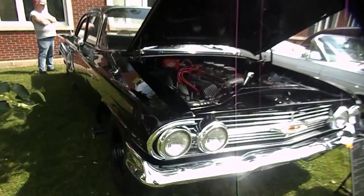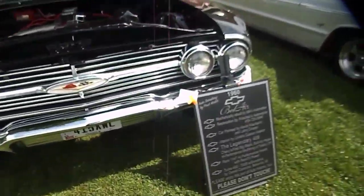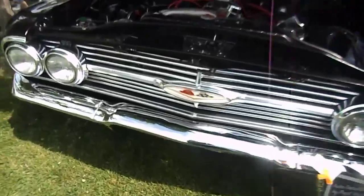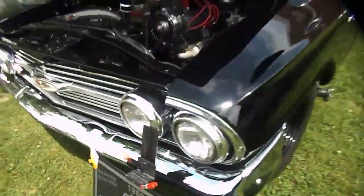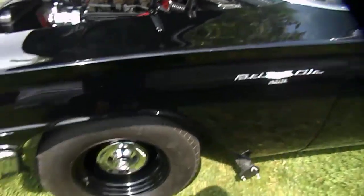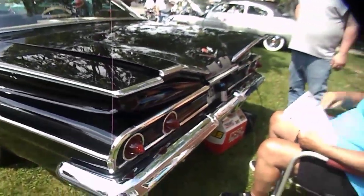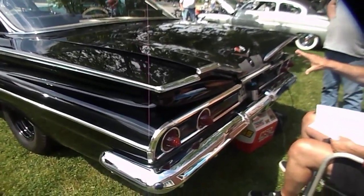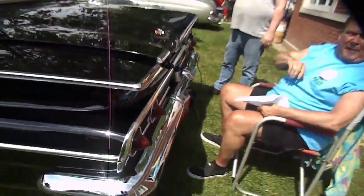The wind's blowing a little bit — I hope it doesn't disrupt the sound here. This is a cool car. This is a 1960 Chevy 409, and it says Bel Air on the side. I think they had the Biscayne at that time — but this is a Bel Air? Absolutely. Two-door sedan. There's a two-door, there's an Impala two-door hardtop, and a two-door sedan. This is the start of the bubble top right here — it's got a higher roof line and a shorter trunk line than the Impalas.